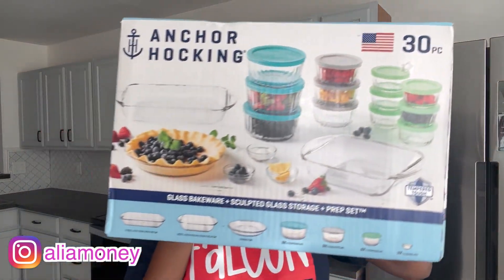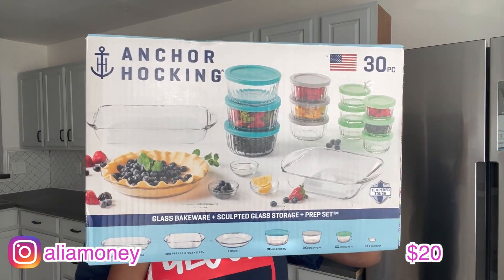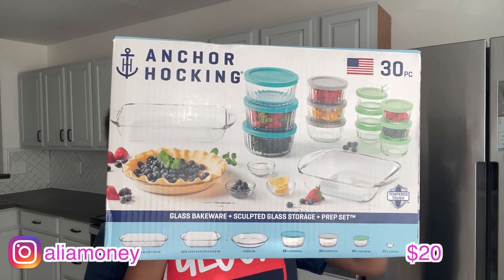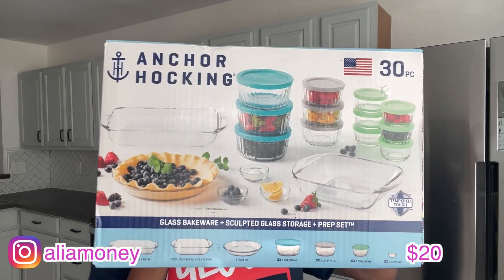Another heavy item — we got this. This one was for sure $20. It's a 30-piece set and it's all glass. I love glass, so yay — so excited for this!